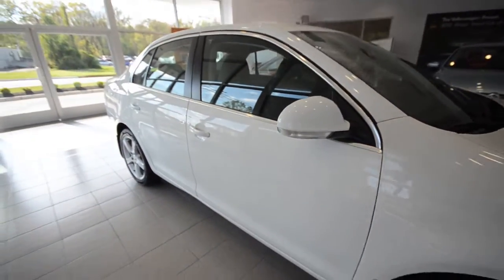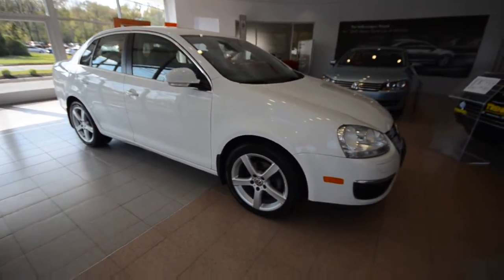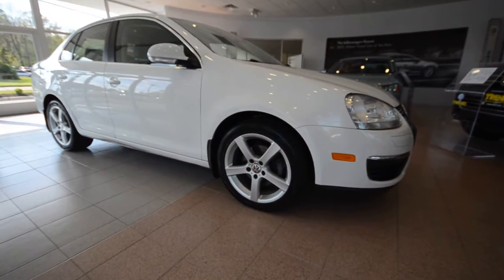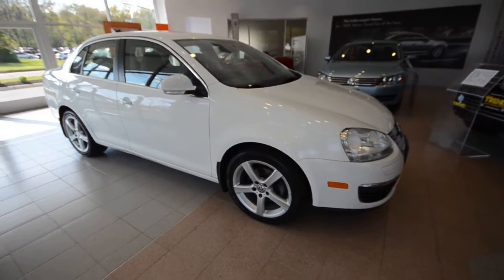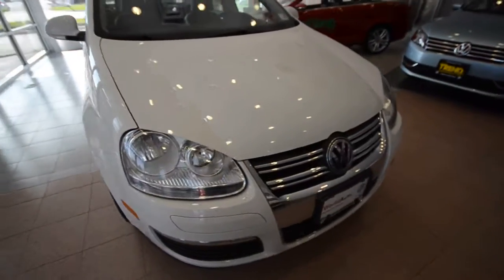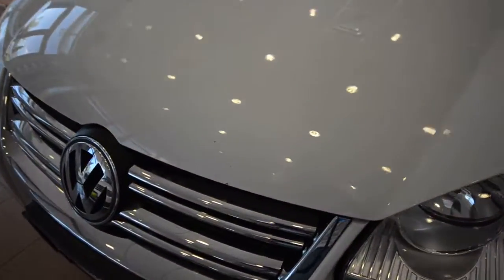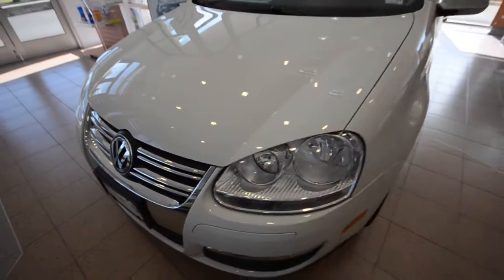The car itself has 34,345 miles. It's in nice condition. There are a couple of chips on the hood, but nothing a little paint pen can't make go away.